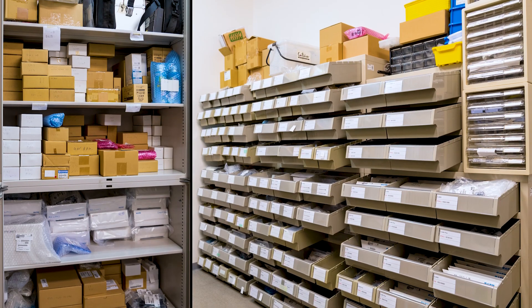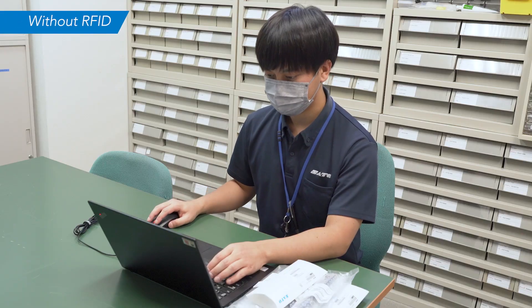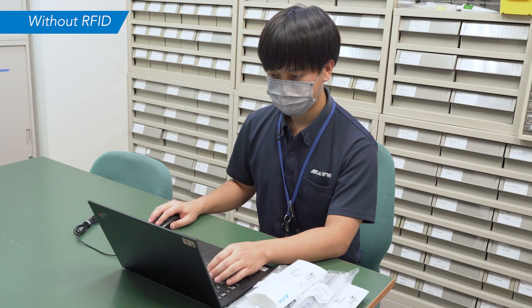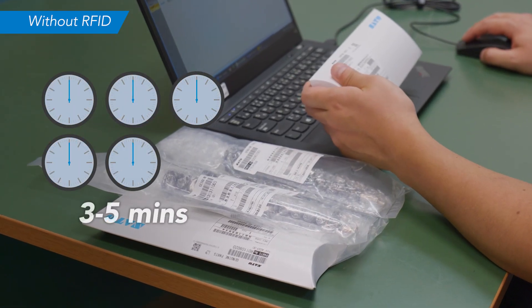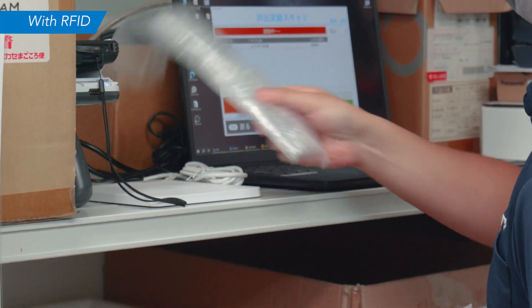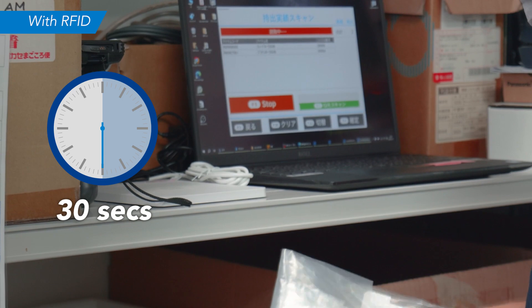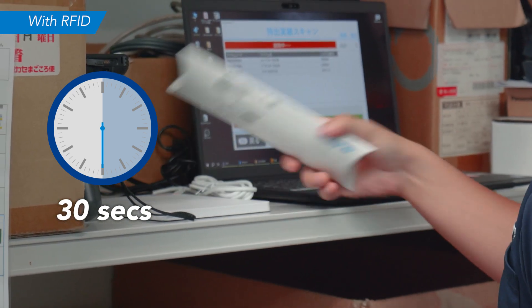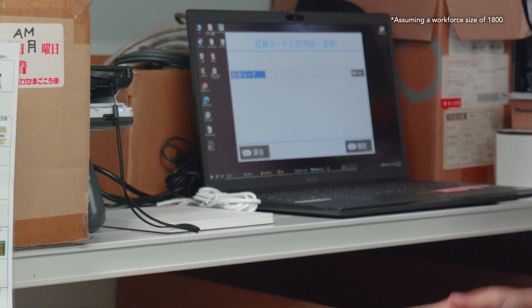A support center handles up to 20 incoming and 5 outgoing items daily. Staff had to log items manually, which usually took 3 to 5 minutes. Now it takes only 30 seconds to scan the RFID tagged items using a desktop reader. This translates to annual time savings of 50 hours.